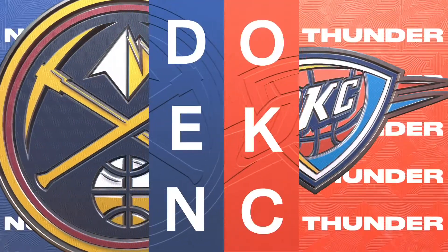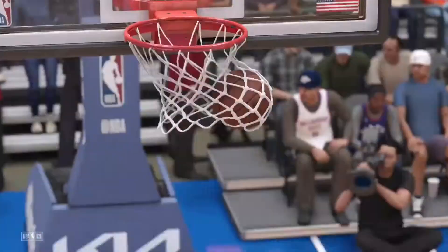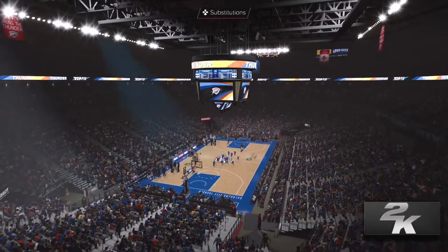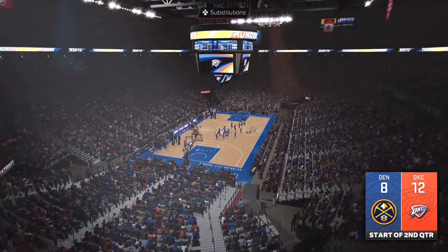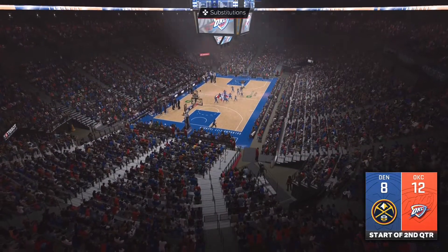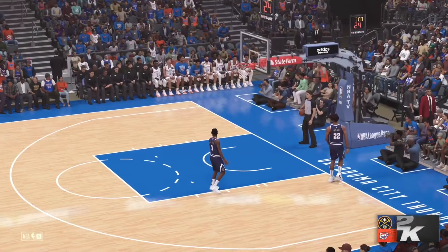Thunder lead by four. We'll be back for the start of the second quarter. Thanks again for tuning in. After one quarter, what stands out from Oklahoma City? When you control the glass, you control second-chance opportunities on both ends. Their rebounding advantage has been glaring — simply outworking them on the boards for that entire first quarter.